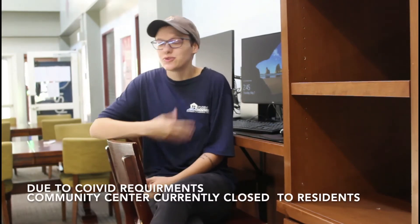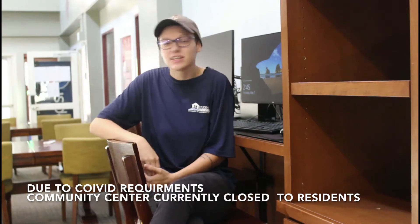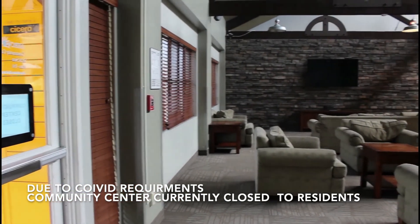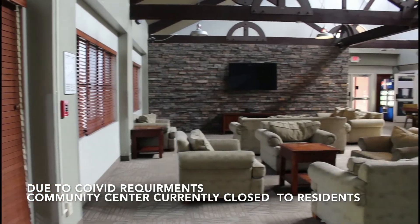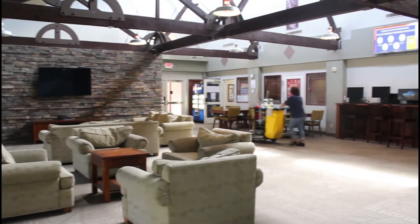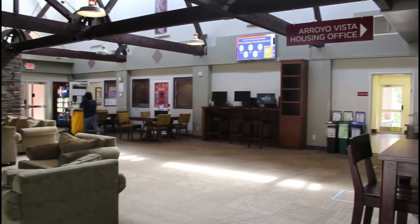Moving on to the community center. The community center is a space for the residents and recreation. They can check out basketballs or other sports equipment, use our bank of computers, or use a large TV to watch shows with friends. This is where we sit when we're on duty and it's a great place to get homework done. There's also a full-service kitchen with ice and water machines, so if you ever need an extra stove, the community center has you covered. Just remember to clean up after yourself.